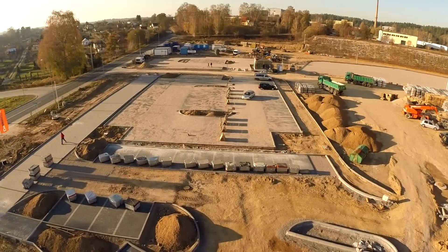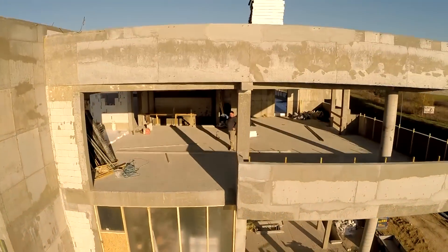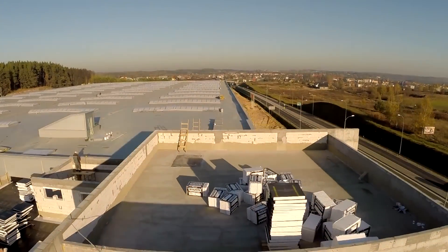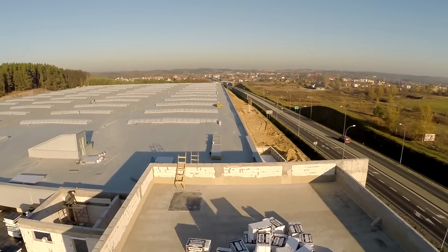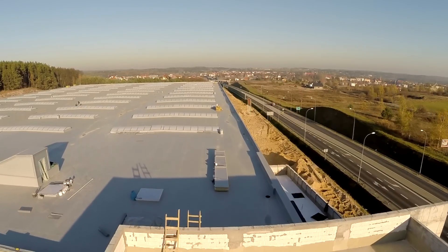Powstaje także budynek administracyjny, który z zewnątrz jest już w stanie surowym, a wewnątrz trwają prace adaptacyjne budynku. Zakończenie całej inwestycji zaplanowano na wiosnę 2015 roku.